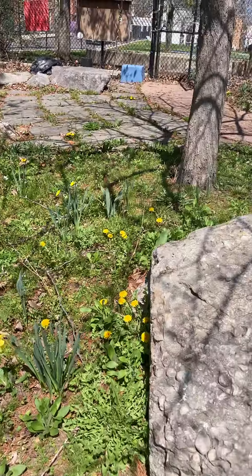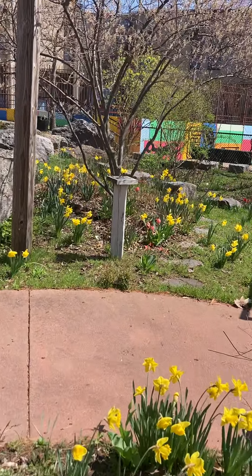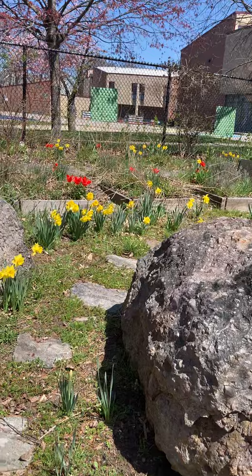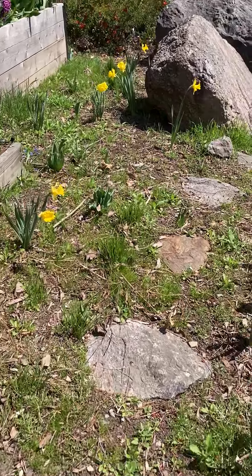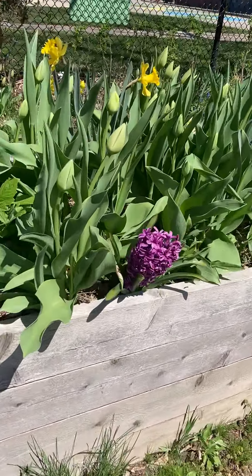And then in the bigger area of the garden we have beautiful spring flowers popping up everywhere. We can go on this nice path and see this beautiful bed of flowers.